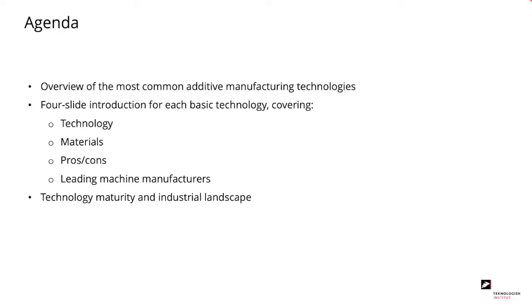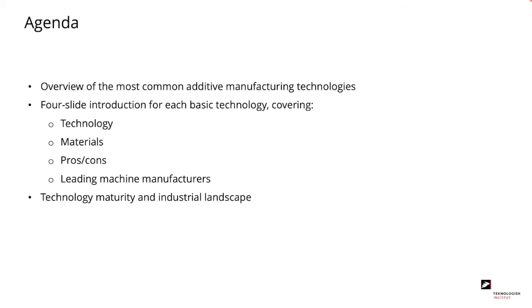Hi, my name is Christopher, and in this module you will get an introduction to the seven main AM technologies. First, we will look at an overview of the most common additive manufacturing technologies. We will go through a four-slide introduction for each basic technology covering the technology itself, the materials, the pros and cons, and the leading machine manufacturers. Then finally, we will have a look at the technology maturity and industrial landscape.